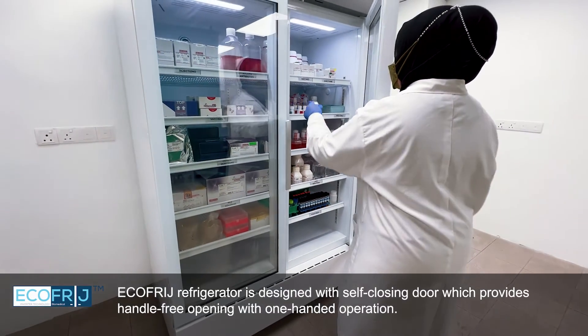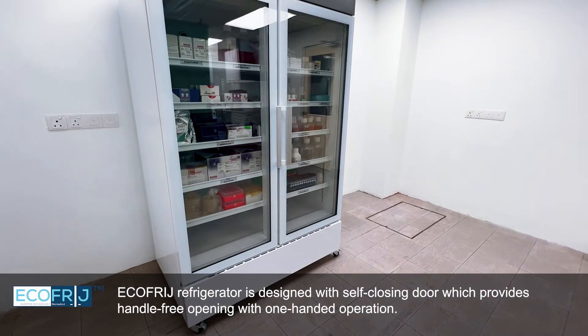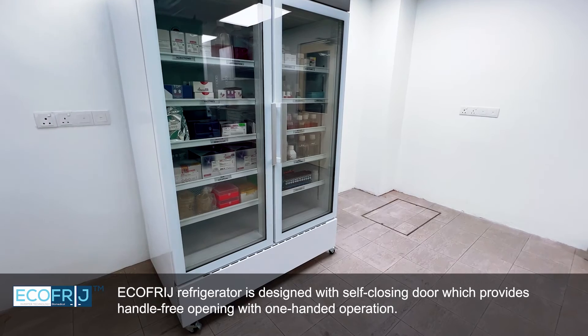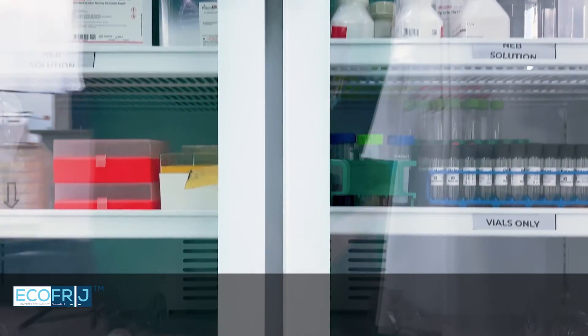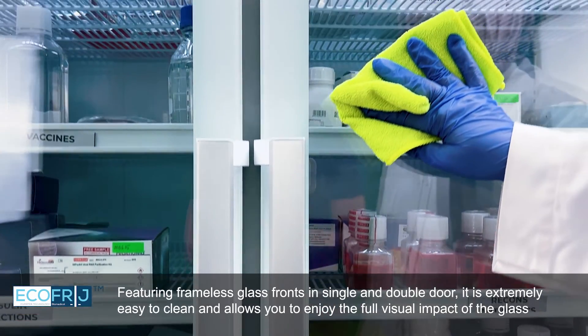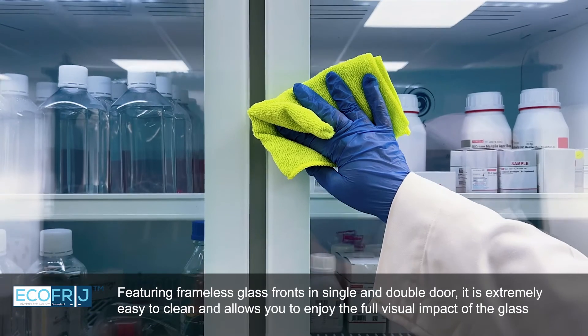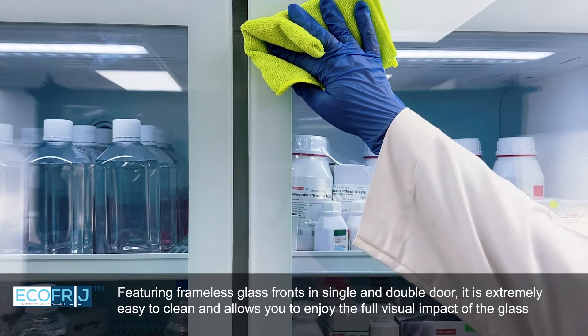EcoFridge refrigerator is designed with a self-closing door which provides handle-free opening with one-handed operation. Featuring frameless glass fronts in single and double door configurations, it is extremely easy to clean and allows you to enjoy the full visual impact of the glass front.